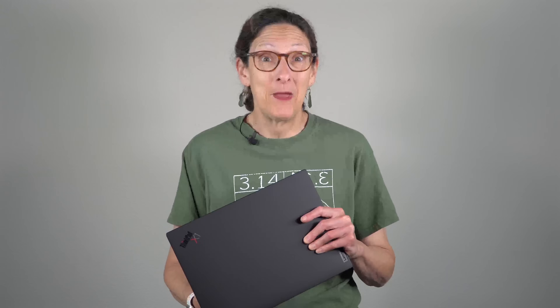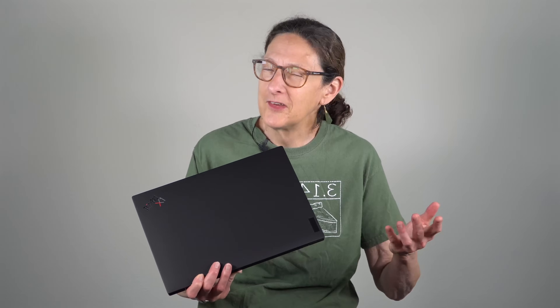I remember when this first came out and it was an amazing thing. It's sort of like the Windows version of the MacBook Air was in the day because it is so sleek, thin, and light — in a business-y looking way. It's Lenovo still, with that Raven dark black thing. Two and a half pounds, just under 1.12 kilograms.